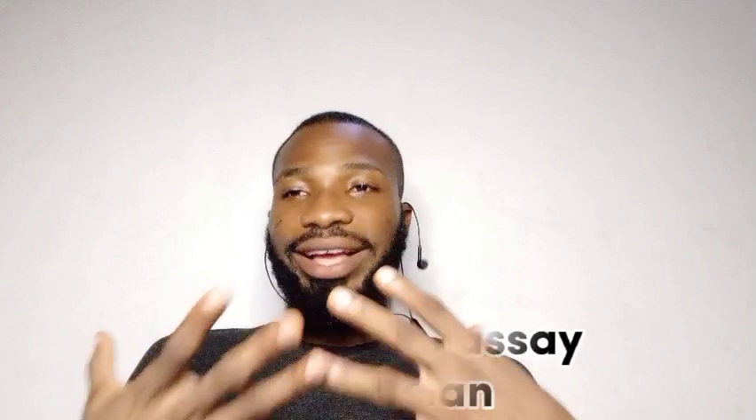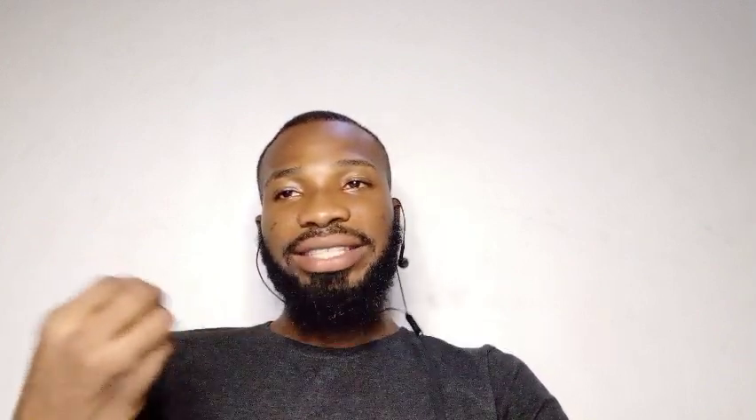As a petrochemical laboratory technologist you ensure product quality, troubleshoot process issues, and contribute to research and development in petrochemicals. You can work as a crude oil assay technician or technologist, analyzing the composition and properties of crude oil samples, determining the crude oil's yield, distillation criteria, sulfur content, and other parameters that guide the refining process. Lastly, you can work as a research assistant in the petroleum industry, focusing on developing new technologies and products around petroleum exploration, conducting experiments, analyzing data, and contributing to innovation in the field.